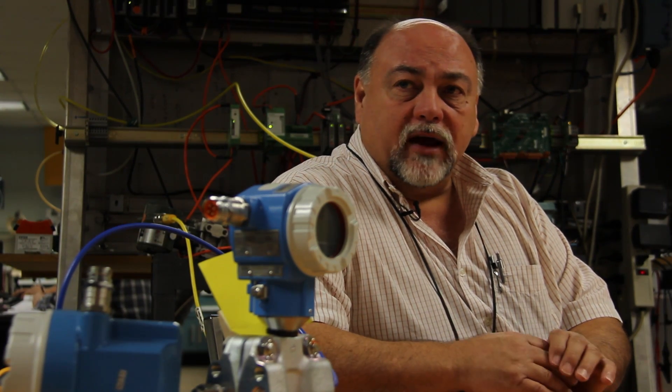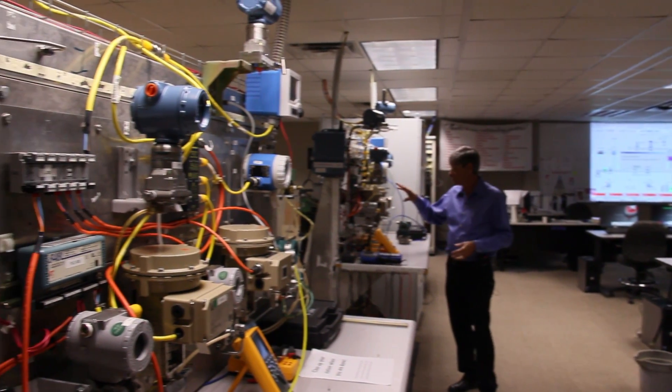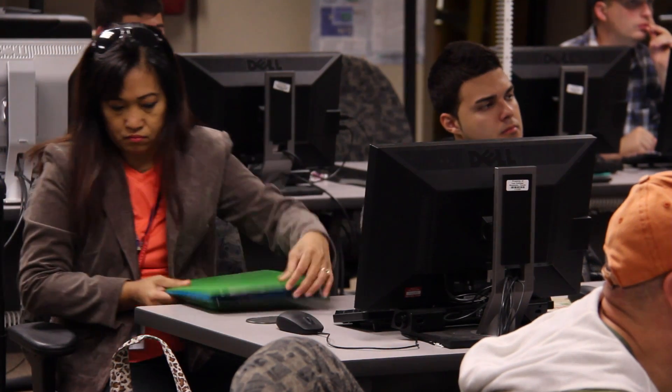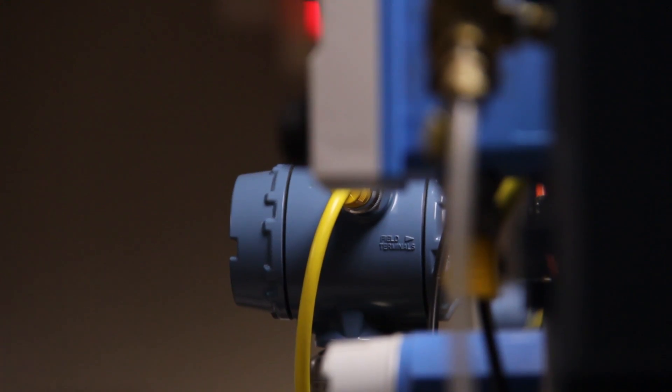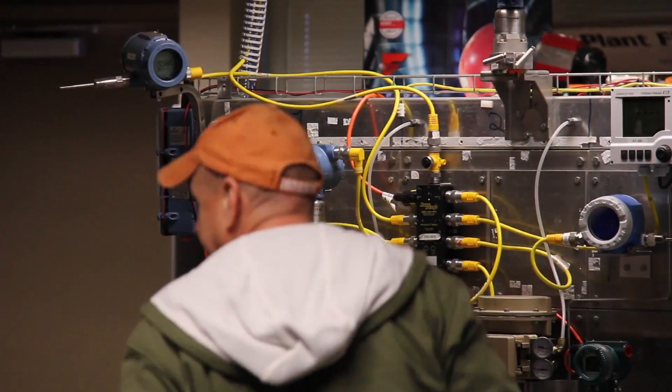What makes us unique is that this lab is actually a certified Foundation Fieldbus training facility. There are only eight of them in the world, so we're able to give our students a certified training that no other college in this area or in the southern United States can offer. Fieldbus itself is a global technology.